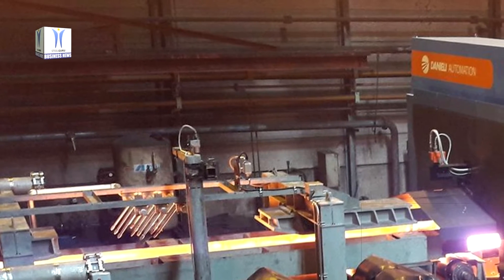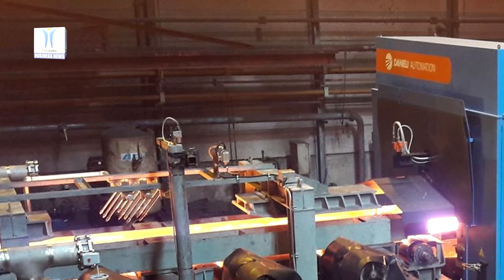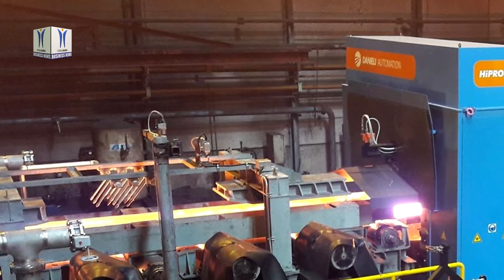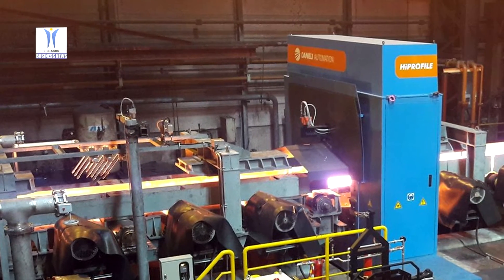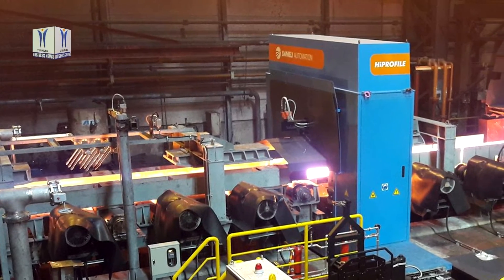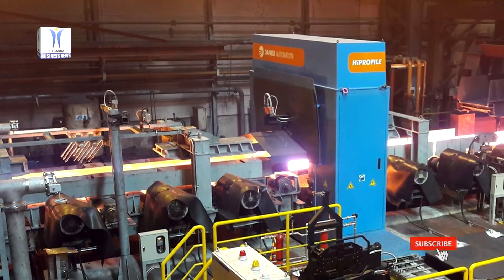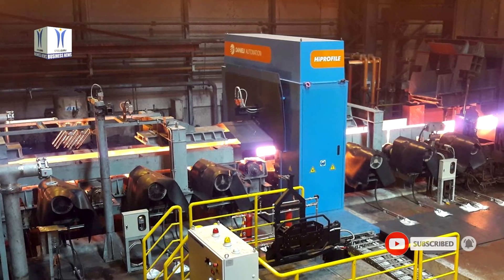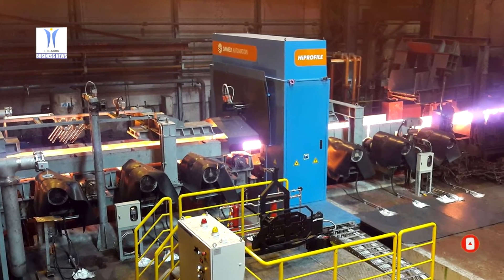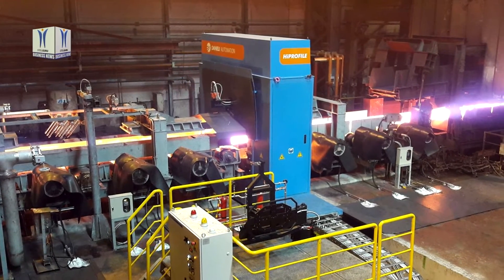High-profile allows the complete in-line dimensional control and surface defect inspection of bars and sections during rolling. The system, featuring ultra-high-speed laser heads capable of acquiring several hundred profiles per second, allows real-time 3D representation of the bars, accurate dimensional control, and integrated surface defect detection during rolling.